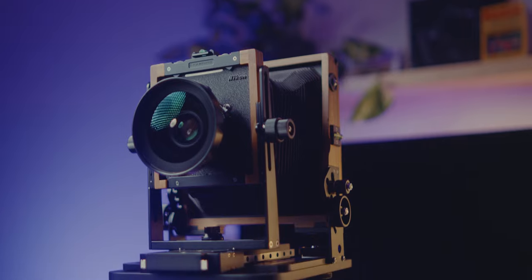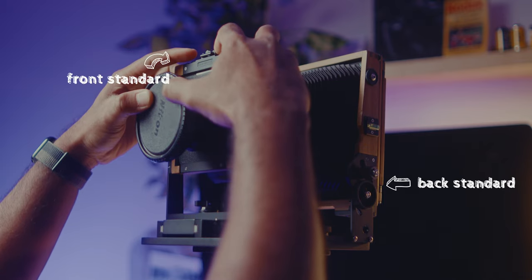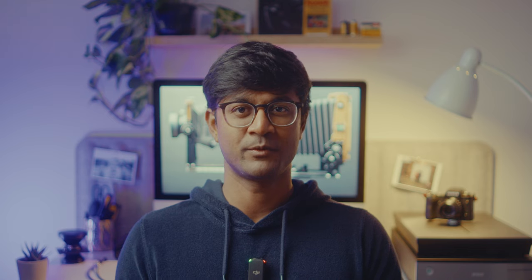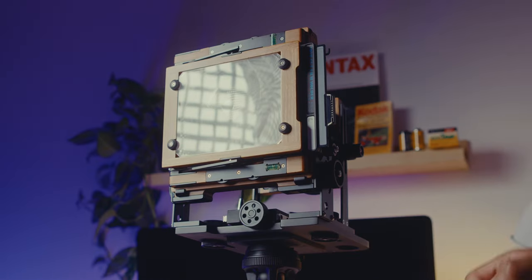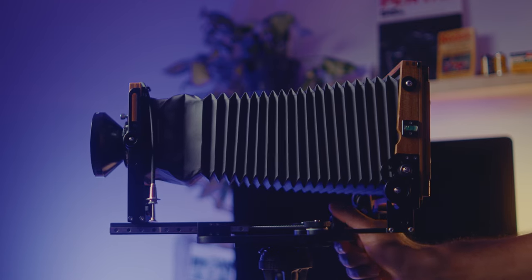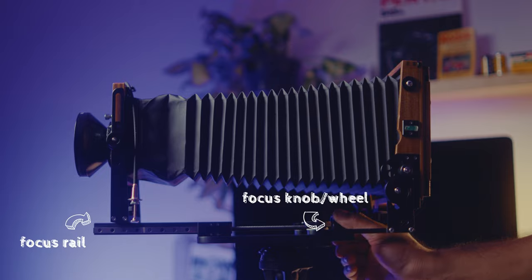Before talking about buying decisions, benefits, or disadvantages of large format, let's take a quick look at a large format camera and some of the parts involved. Using my Chamonix as an example, it has a front standard and a back standard. The front standard is where your lenses go and the back standard is where you have the ground glass. You can add accessories like film backs for smaller formats, a reflex or folding viewer, and your film holders when you're ready to take an image. The middle bit is called the bellows — fully removable in some cameras — and there's a rail at the bottom with a focus wheel that allows you to focus your image.